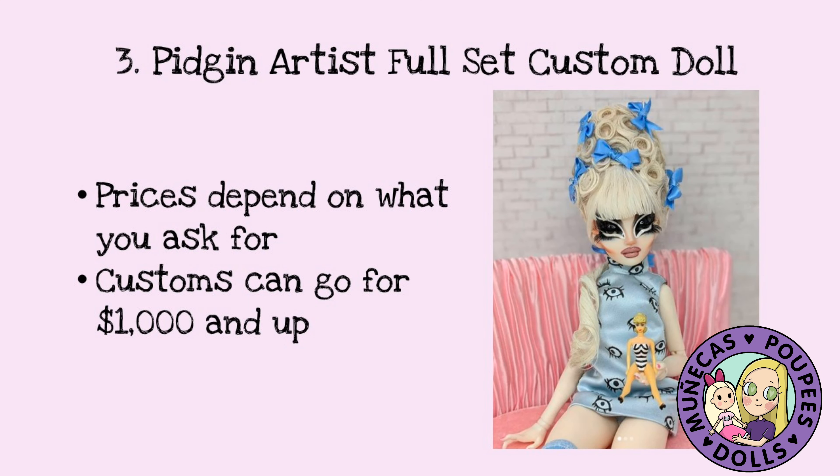Number three on my list is a Pidgin Artist full set custom doll. The prices depend on what you ask for — customs can go for $1,000 and up. My Trixie Mattel doll was a little over $1,000. But these dolls are so amazing.